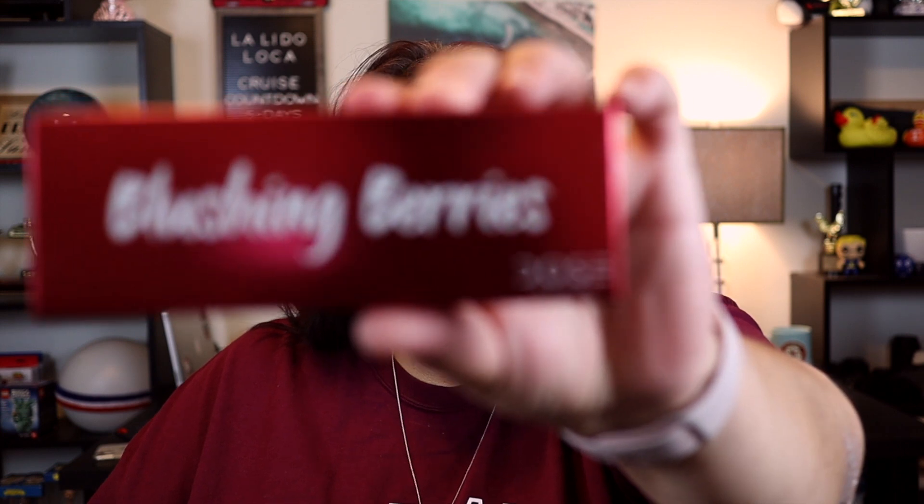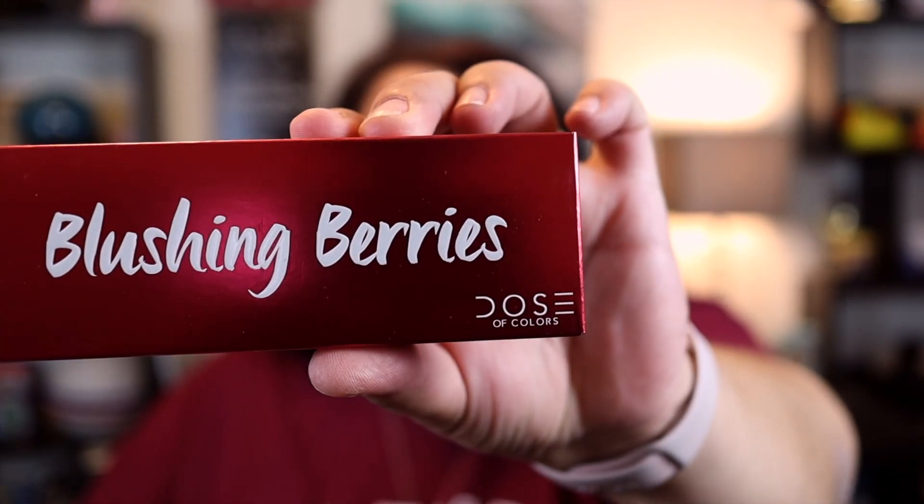With BoxyCharm you'll get four to five, sometimes six, full size products. This month it looks like we have four products. The first thing on our list is the Dose of Colors eyeshadow palette — it's a five pan matte eyeshadow palette with a mixture of shades. This palette is a great way to add boldness and vibrance to your eye look. This is the Blushing Berries.